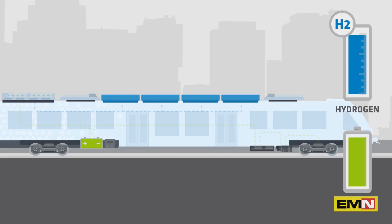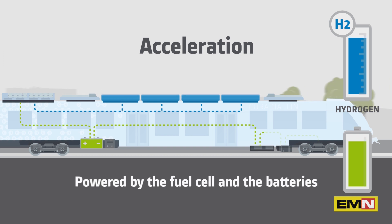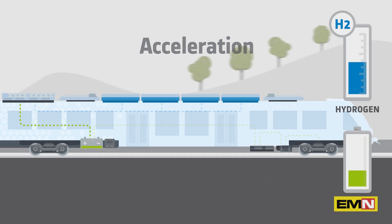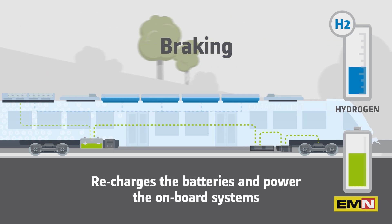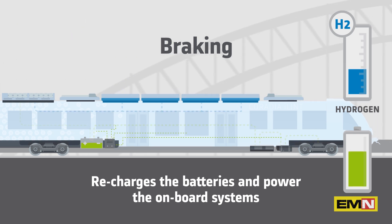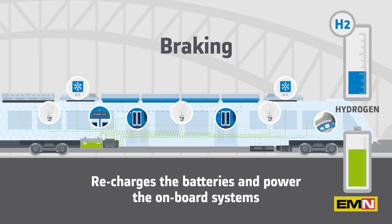The fuel cell is mainly used to provide traction power during the acceleration phases, with extra support from the batteries if any extra acceleration boost is required. At the same time, during the braking phases, the kinetic energy is generated by the traction inverter system, making the train nearly self-sufficient to power its onboard equipment. This is the secondary energy production, and any surplus is redirected to charge the batteries.